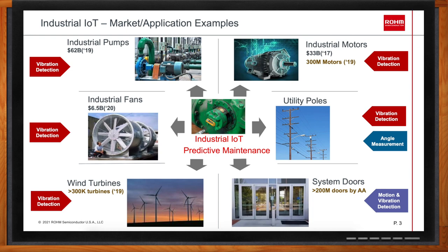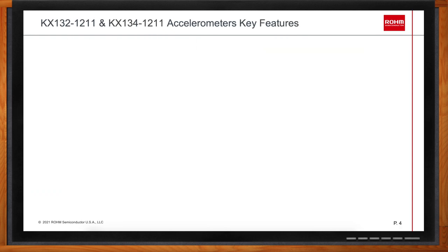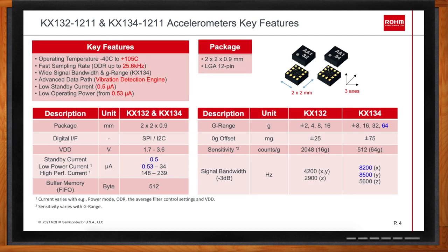What are we looking at in terms of features for the KX132-1211 and the KX134-1211? Both accelerometers are part of the same family. They come in the same 2×2mm package, only 0.9mm high, and both have 12 pins. Both support the industry-standard operating temperature range from -40°C to +105°C, feature a fast sampling rate up to 25.6 kHz, include the advanced data path, a low standby current of only 0.5 microamps, and a low operating power mode starting from 0.53 microamps. Both parts support SPI and I2C interfaces, feature a 512-byte buffer, and work off a 1.7V to 3.6V voltage supply.